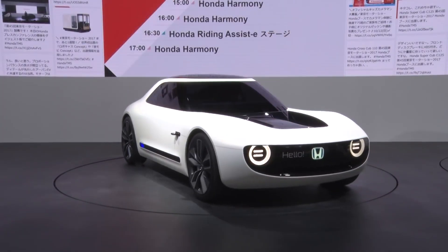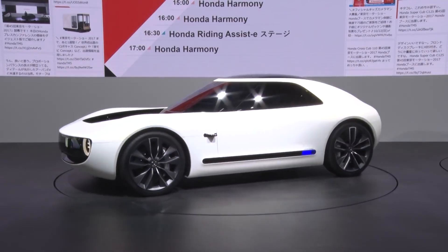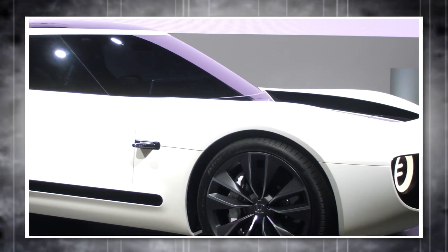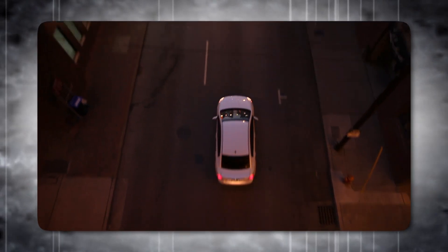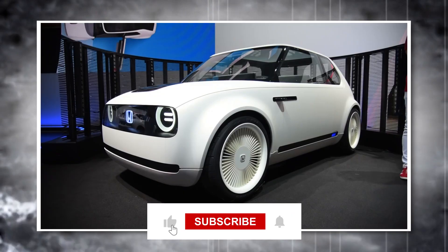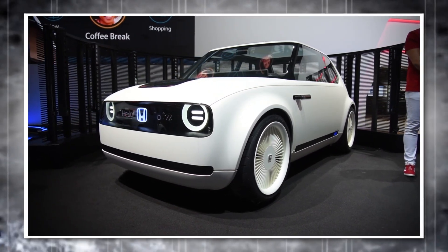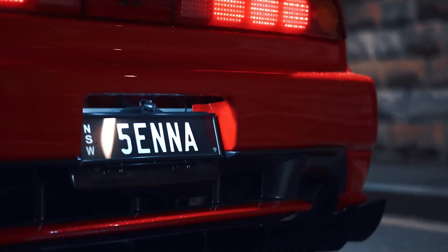With its blend of heritage, innovation, and accessibility, the Sports EV promises to be a landmark vehicle if it makes it to production. The Honda concept cars at the Tokyo Motor Show are definitely contenders for the greatest EV concepts we've seen yet. Leave a comment below and let's discuss. If you enjoyed this deep dive into the future of electric vehicles, hit that like button and subscribe for more car content. The future of electric is looking bright, and Honda just might be at the forefront.